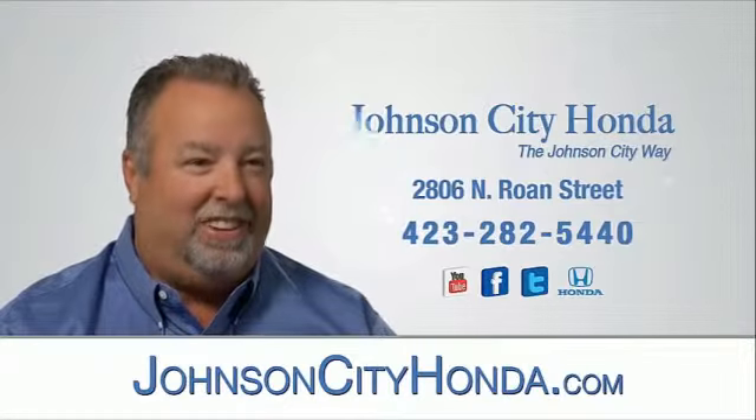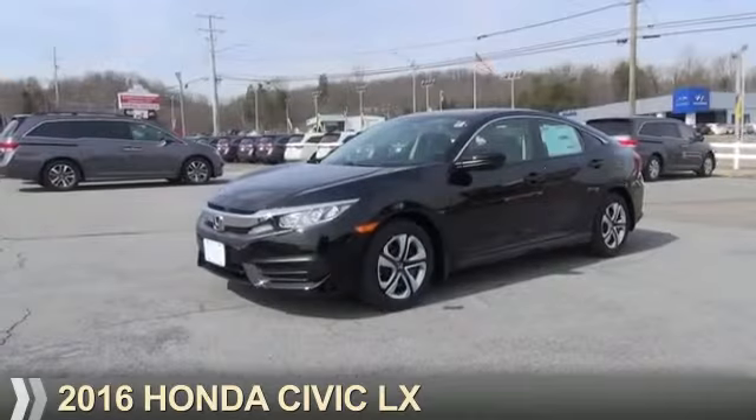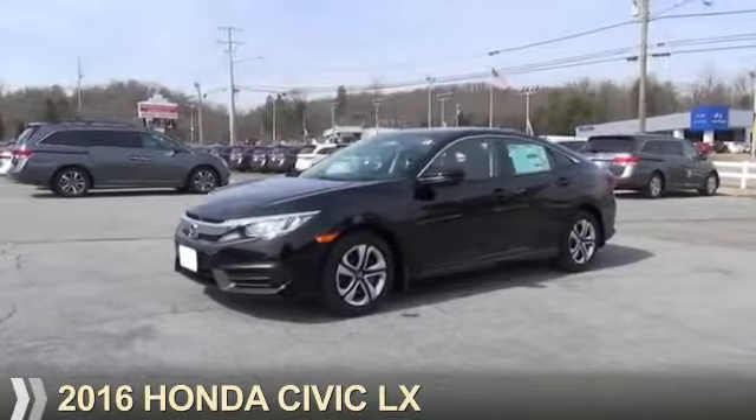Johnson City Honda, Johnson City. Presenting the 2016 Honda Civic.